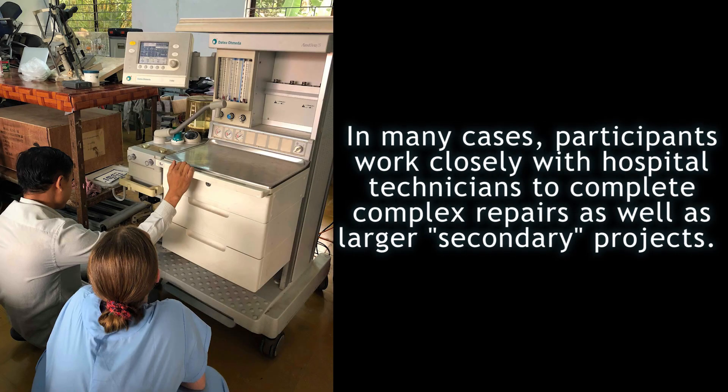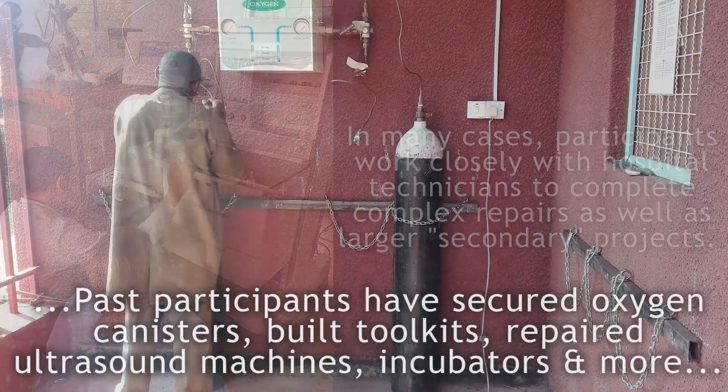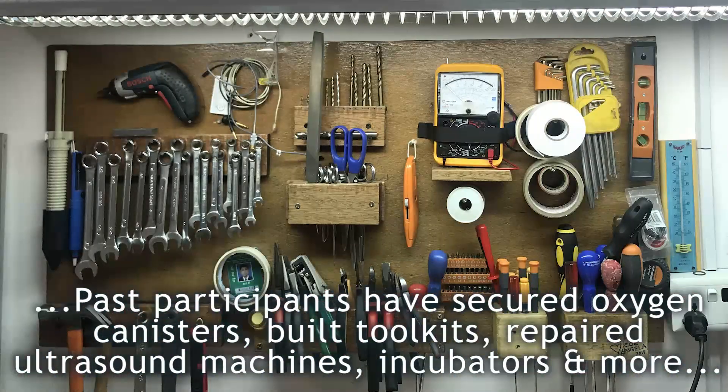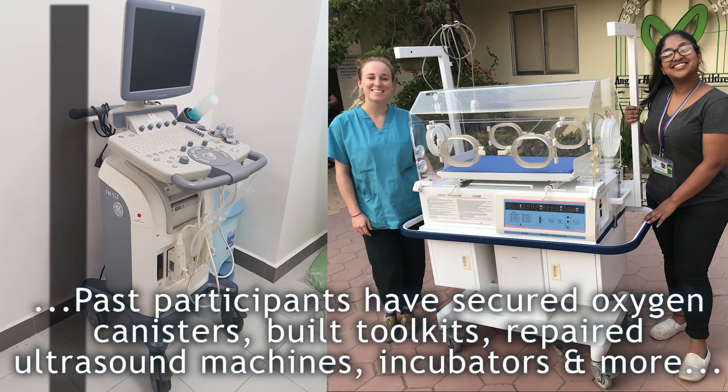In many cases, participants work closely with hospital technicians to complete complex repairs, as well as taking on larger secondary projects. For example, past participants have secured oxygen canisters, built toolkits, and repaired ultrasound machines, incubators, and more.